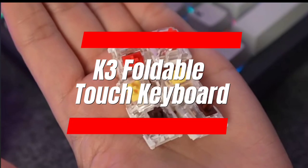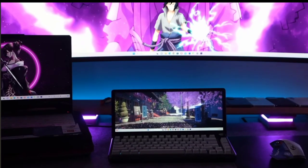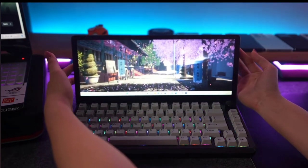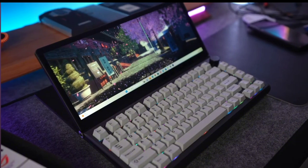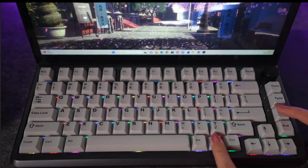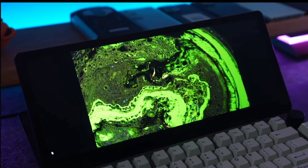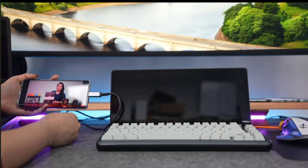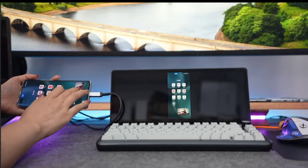Number 7: K3 Foldable Touch Keyboard. Work and play on the go with the K3 Foldable Touch Keyboard. This innovative gadget doubles your screen space with its foldable design, perfect for multitasking. Enjoy the satisfying click of mechanical keys while boosting productivity with its built-in M2 expansion box and multi-function hub. Connect all your devices with ease and experience a truly portable workspace, wherever inspiration strikes.